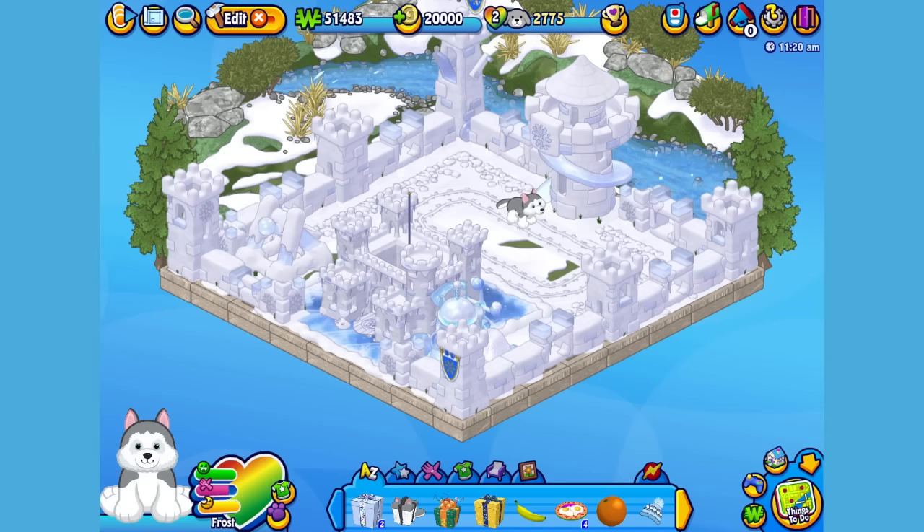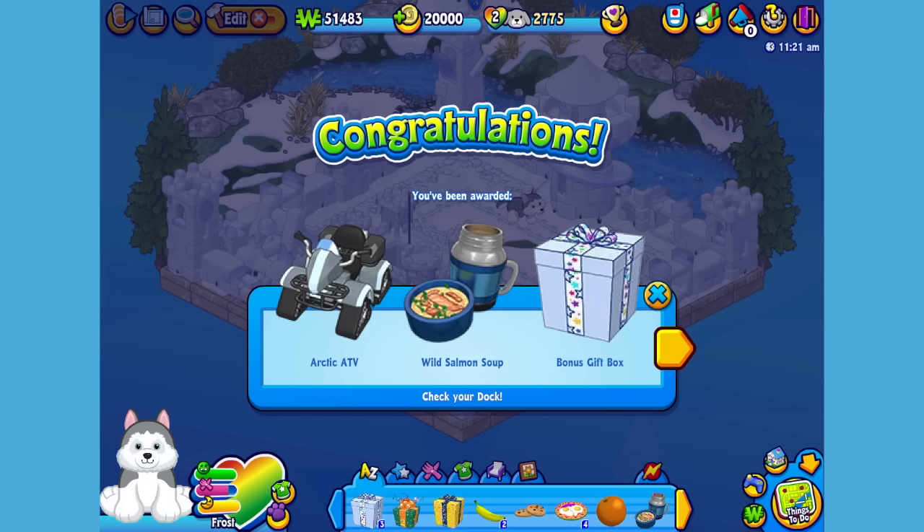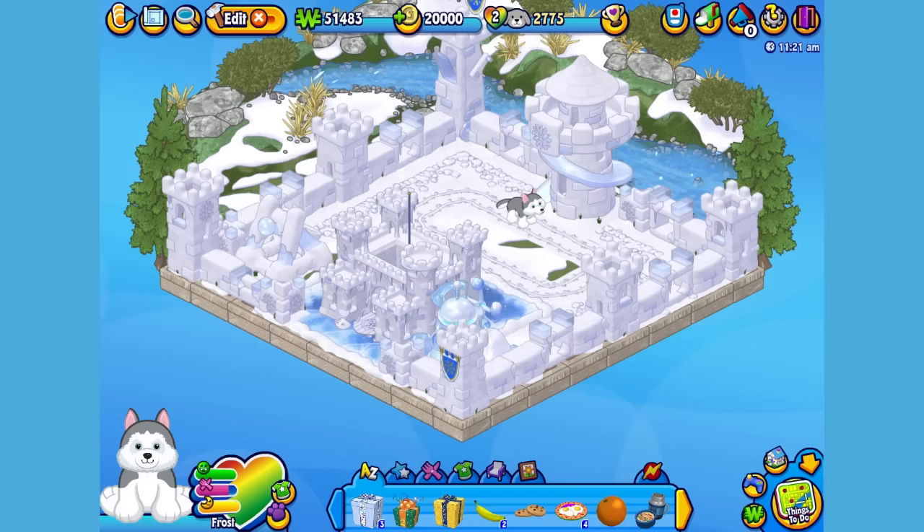Here is the Siberian Husky's gift box in my dock. Let's open it up and see what's inside. Here is the Siberian Husky's pet specific item, or PSI, an Arctic ATV. Let's add it to the room so Frost can hop on. This looks like the perfect way for your pet to quickly get around any snow covered room.